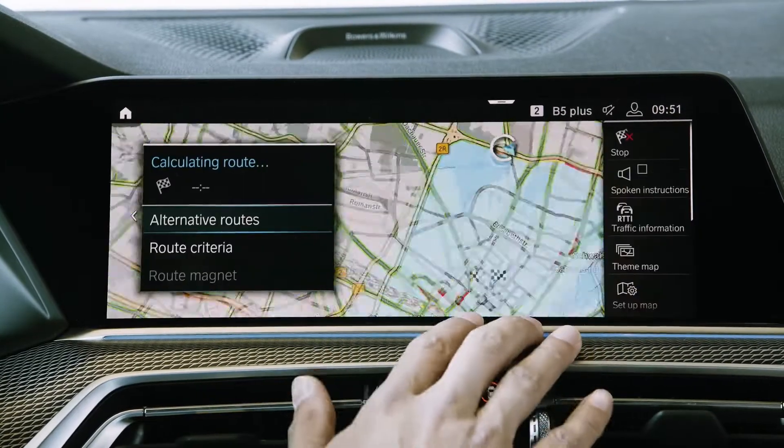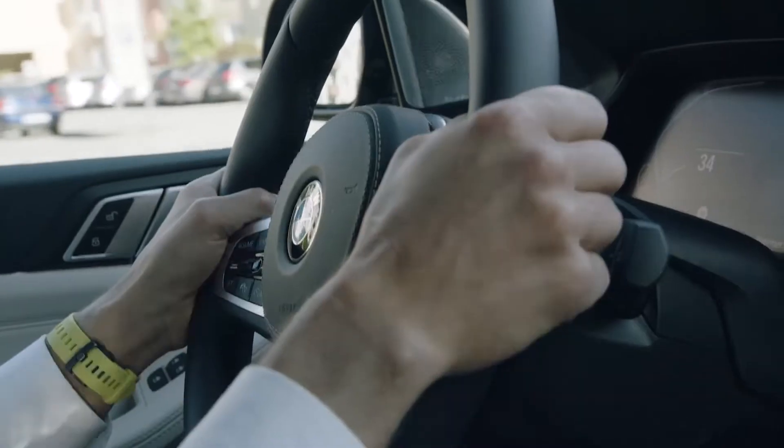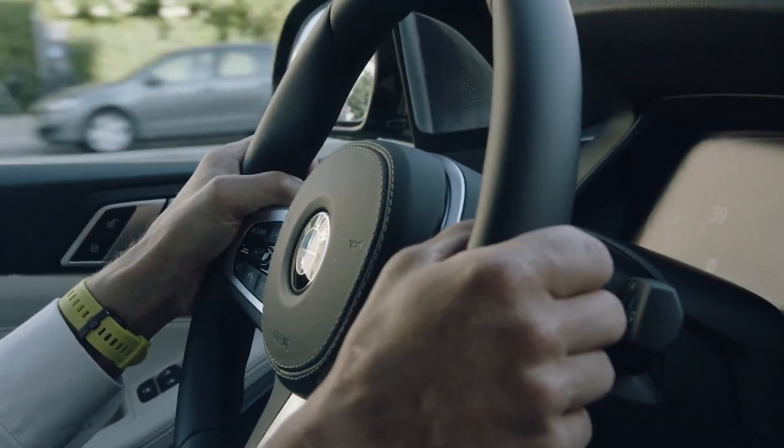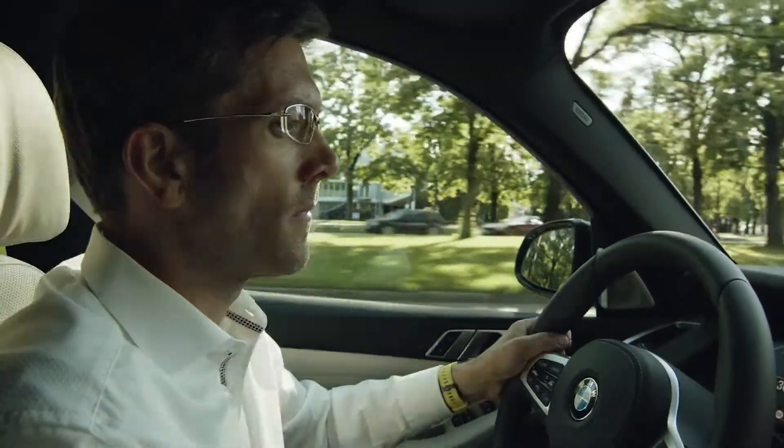You collect points for all electrically driven distances. With in-app challenges, we encourage our customers to exploit the full potential of their electric drive. A typical challenge, for example, is to charge your car every morning — and doing so, you earn additional points. And best of all, the points can be redeemed for rewards.